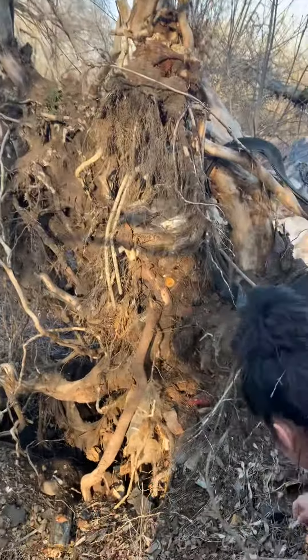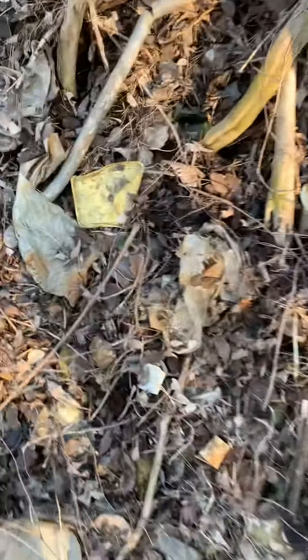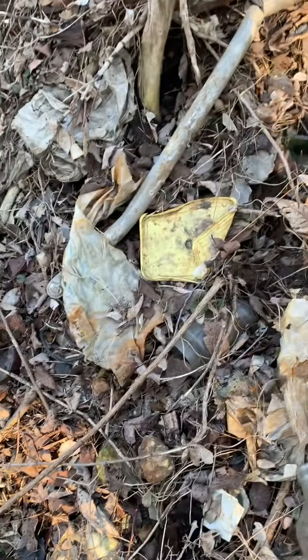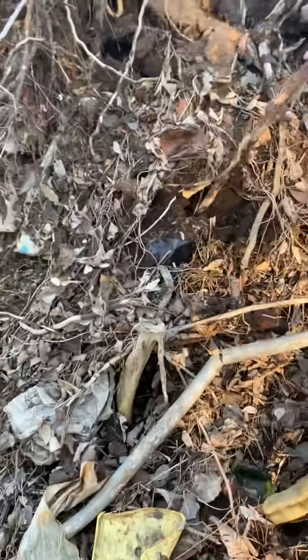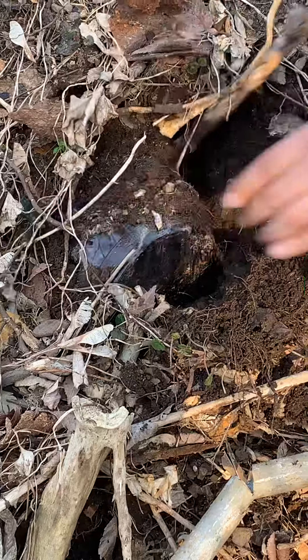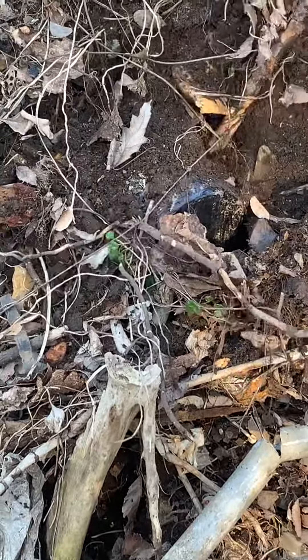Check this out. I found this cool stuff. I think it's a soap or something. Let's see what this bad boy is right here. It looks huge.